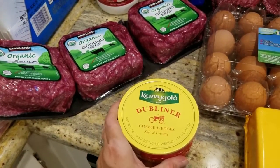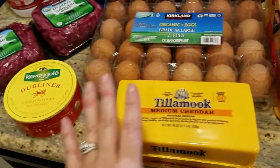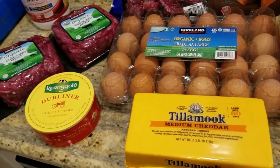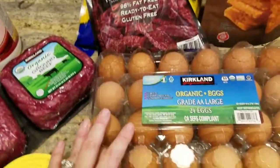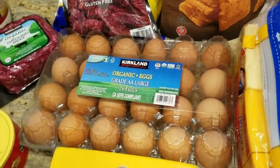I got some more of the Dubliner cheese because that went quickly around here — my husband really liked it. I got some more medium cheddar and some more eggs because I'm almost out. At the beginning of the week I had a ton of eggs and now I'm almost out.